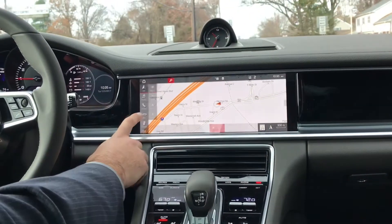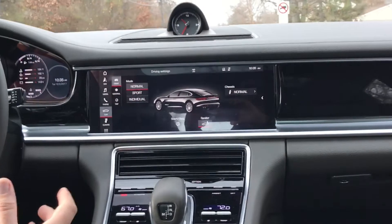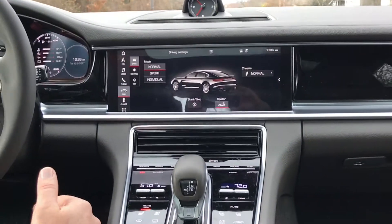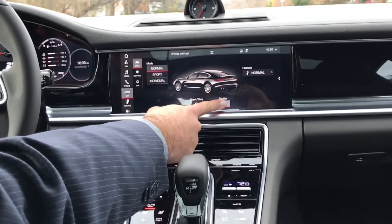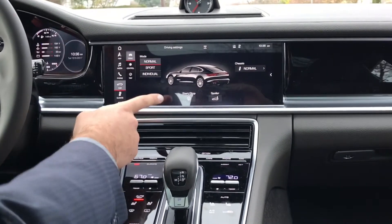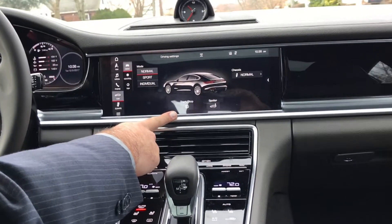Through the screen you also have the ability to check or change your driving settings into sport mode or individual mode. You can control the adaptive spoiler to have it completely up or completely down, and you can turn on and off your auto start-stop, which is going to save you some fuel efficiency.